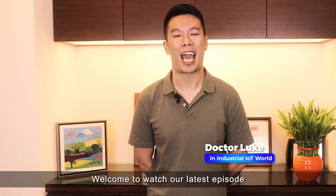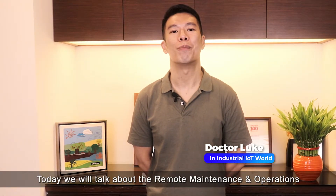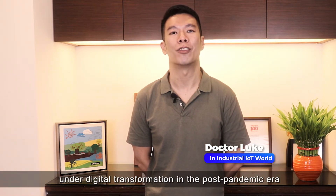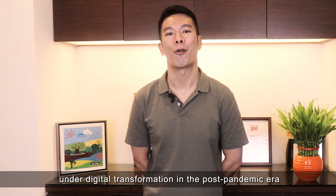Welcome to our latest episode. Today we will talk about remote maintenance and operations, and what exactly influences the enterprise on the digital transformation in the post-pandemic era.